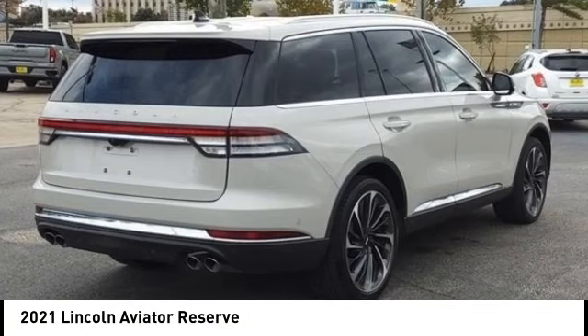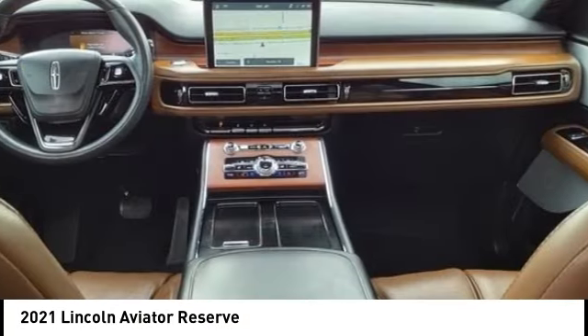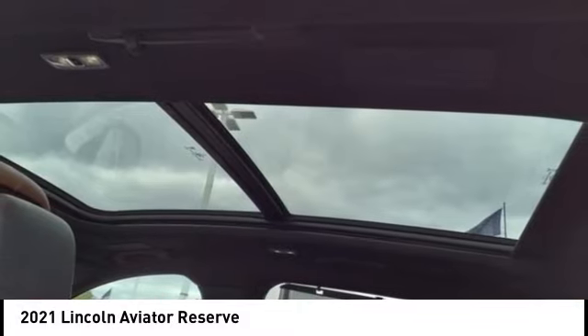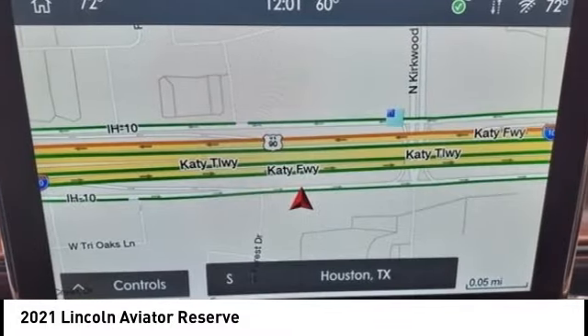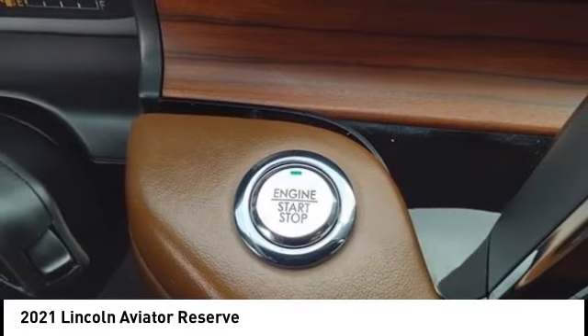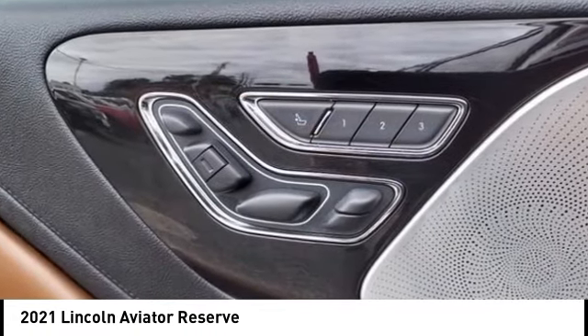Make a great choice today with the 2021 Aviator. The Lincoln Aviator is the luxury division's mid-size sport utility vehicle. Based on the Ford Explorer, the Aviator combines a rugged, truck-based platform with a smooth luxury car ride.